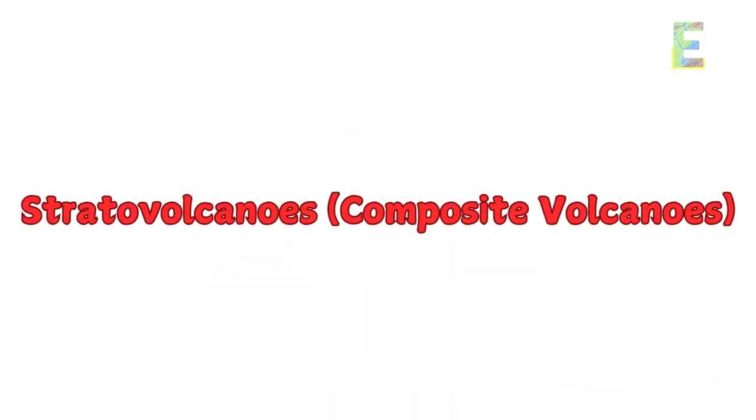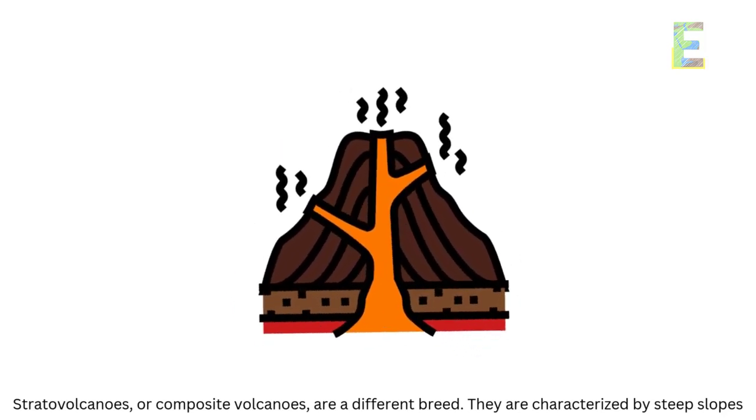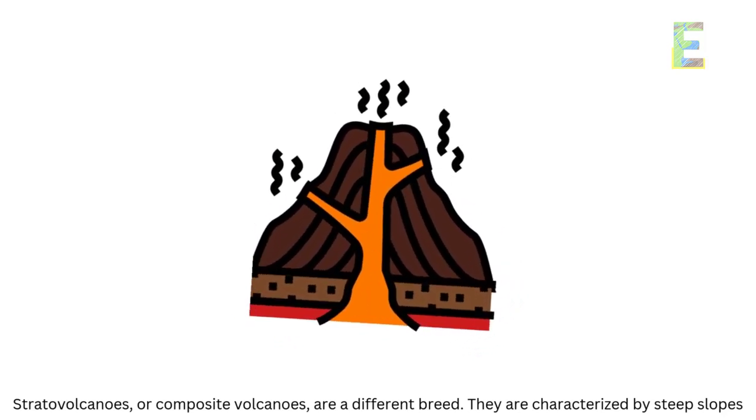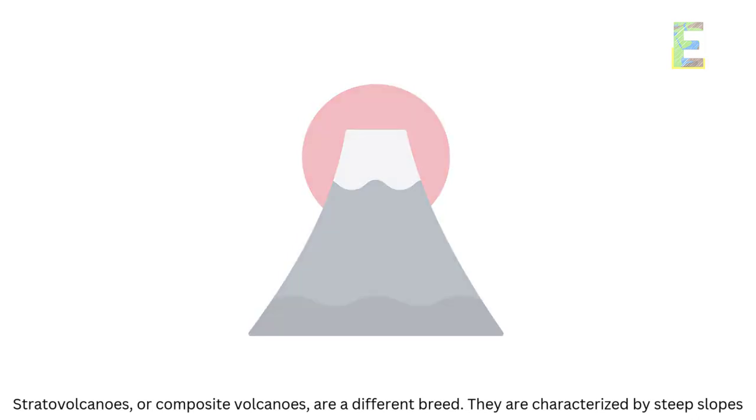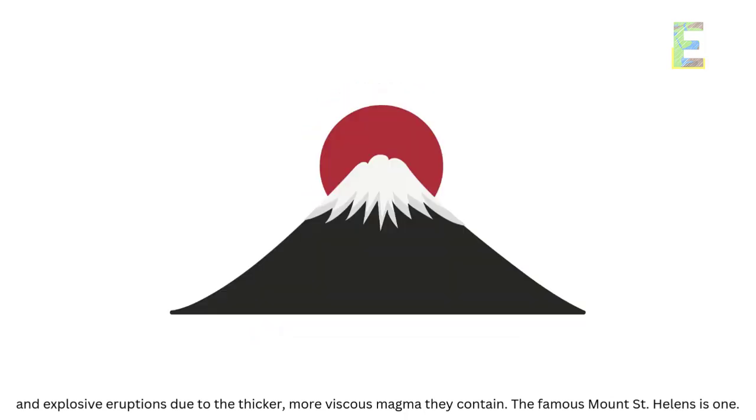Stratovolcanoes, or composite volcanoes, are a different breed. They are characterized by steep slopes and explosive eruptions due to the thicker, more viscous magma they contain. The famous Mount St. Helens is one such example.